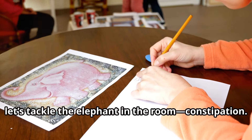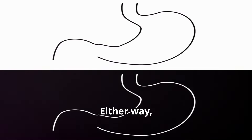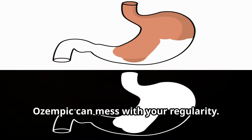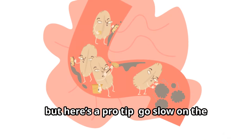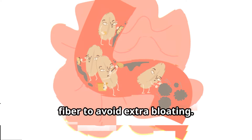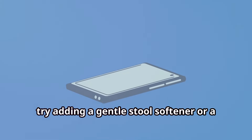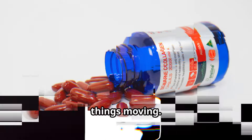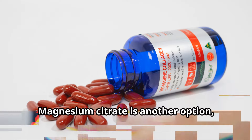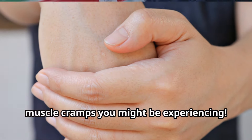Let's tackle the elephant in the room: constipation — or maybe for some of you it's diarrhea. Either way, Ozempic can mess with your regularity. I recommend increasing fiber and water intake, but go slow on the fiber to avoid extra bloating. If constipation is a recurring problem, try adding a gentle stool softener or a small daily dose of Miralax to help keep things moving. Magnesium citrate is another option, and as a bonus, it may even help with any muscle cramps you might be experiencing.